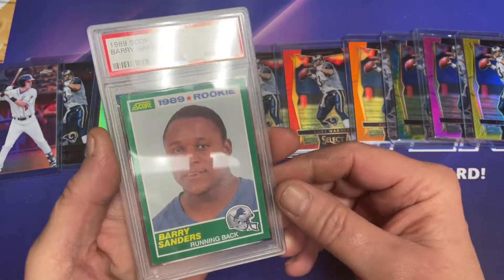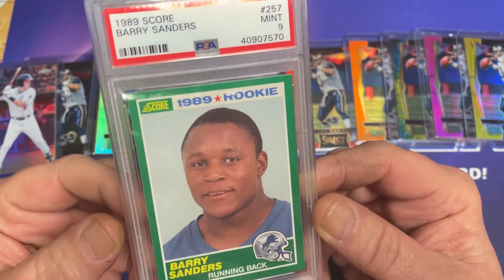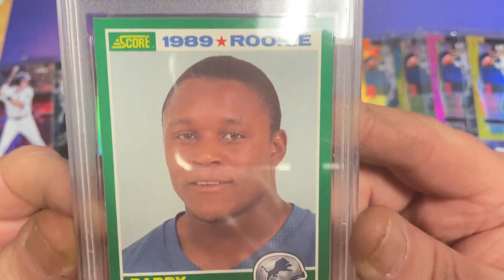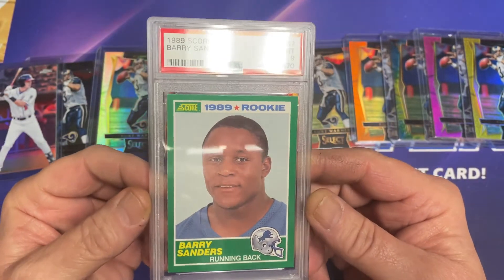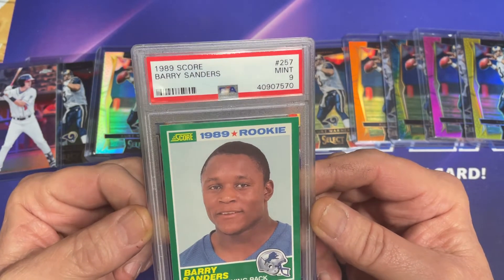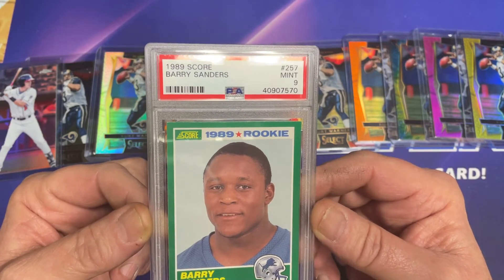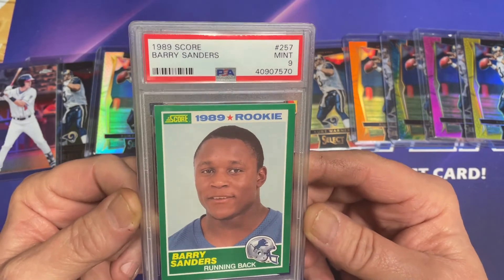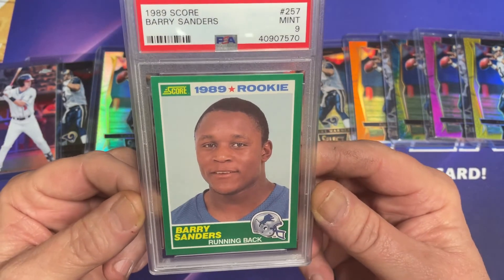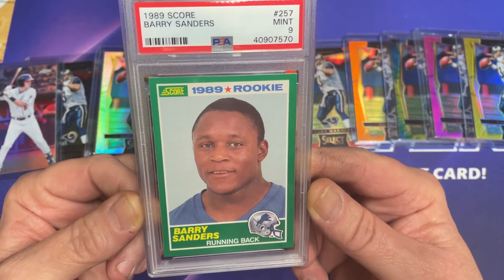Birthday present — happy birthday to me! 1989 Score Barry Sanders mint nine rookie card. He's a righteous dude. What a good looking card. Like I said, I've been watching this card for a while and this card just keeps going up and up and up. PSA tens are out of touch right now, they're like 1200 bucks — I think that's three times what they were a year ago. So I decided to pick myself up a PSA 9 for my PC; this is a long term hold.